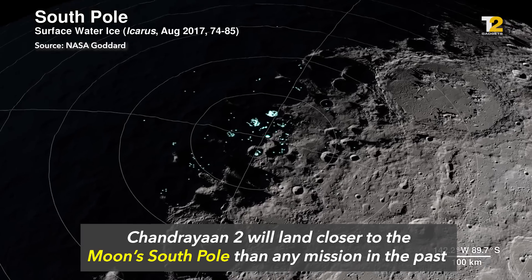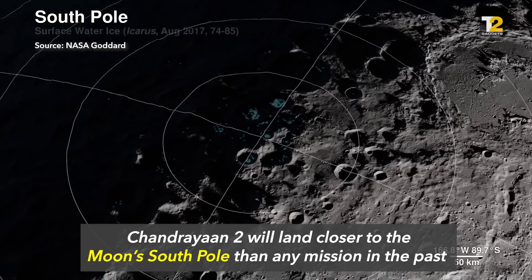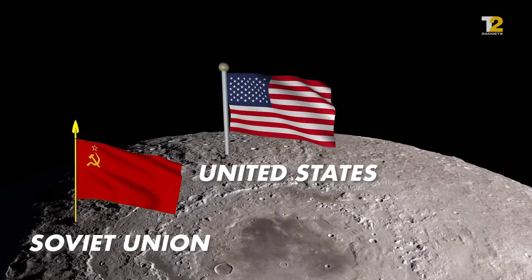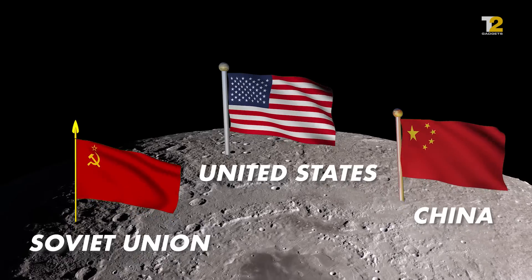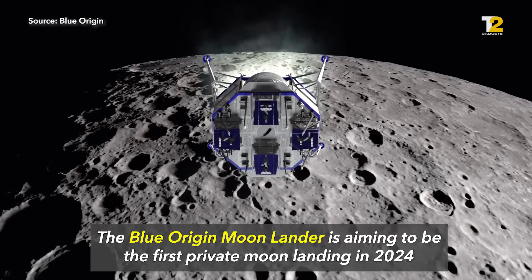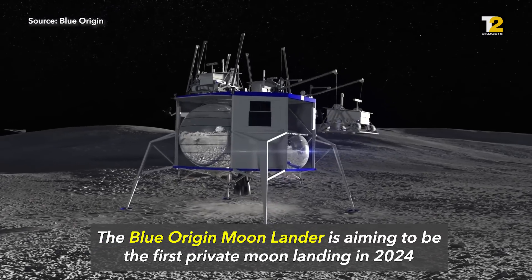Hearts, money, and billion-dollar projects are riding on what's actually found here. Huge countries with legit space programs — the former Soviet Union, US, and China — have all landed on the Moon, but they haven't been to the South Pole. Jeff Bezos' space venture Blue Origin is aiming to be the first private company to land on the South Pole in 2024.